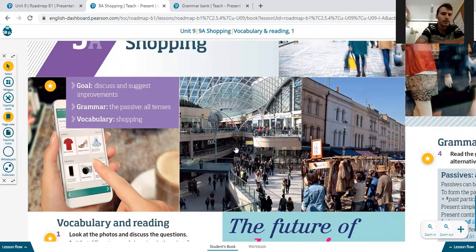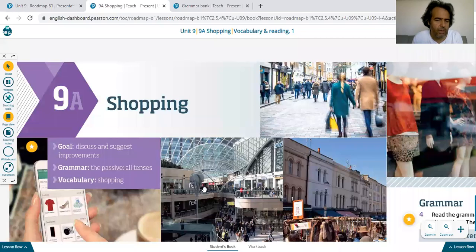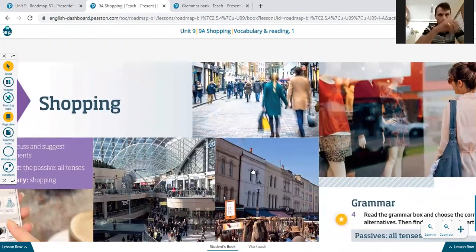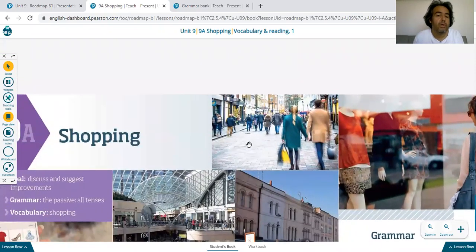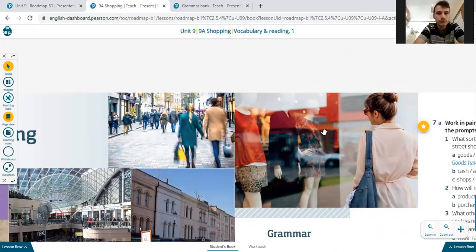This one is another photo. This is high street shopping. And this one? Malls — M-A-L-L, malls. Shopping in the mall. And this one is outdoor market. Outdoor market. And this one is window shopping — people just go and look at the windows.